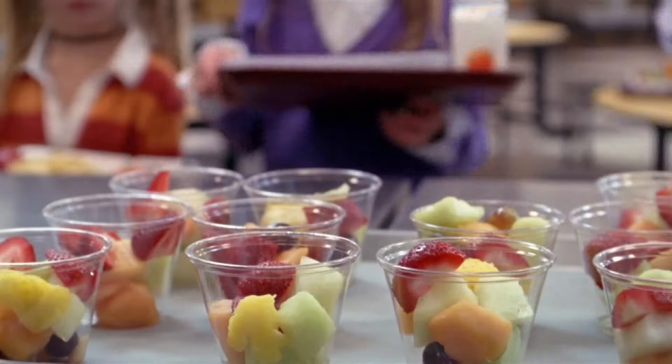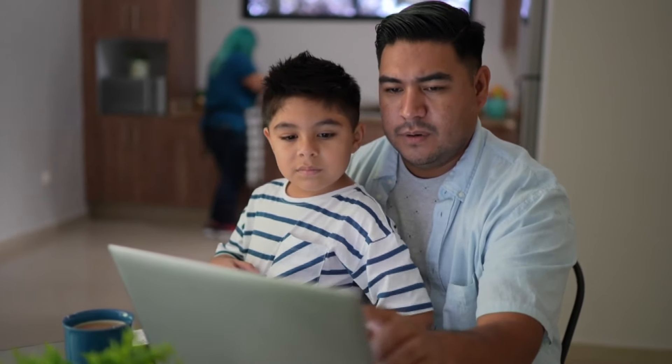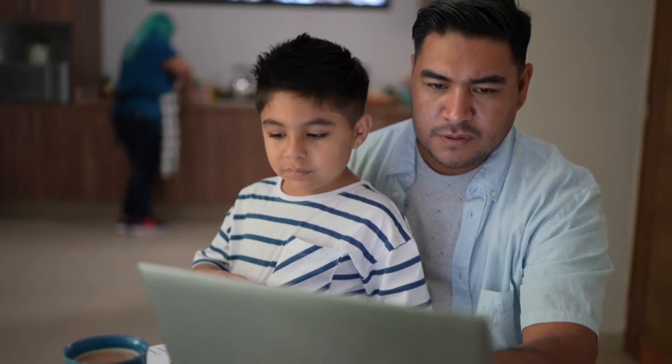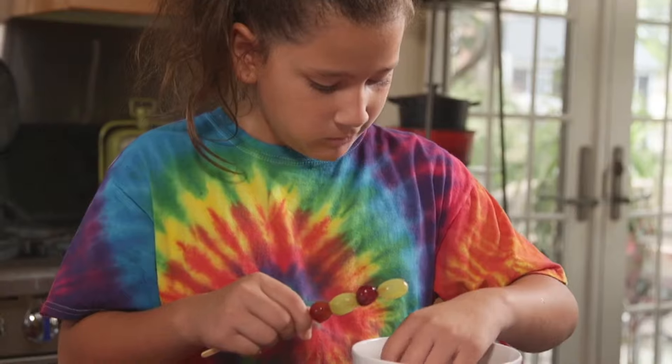What can busy parents do to help kids make healthy food choices? CR recommends looking over the school lunch menu at the beginning of each week to find nutritious items your kids like to eat, or consider packaging a lunch with healthy whole grains, proteins, fruits, and vegetables at home. CR also recommends encouraging your kids to drink water or plain milk at lunch, because sugars in juice or sweetened milk can really add up fast.